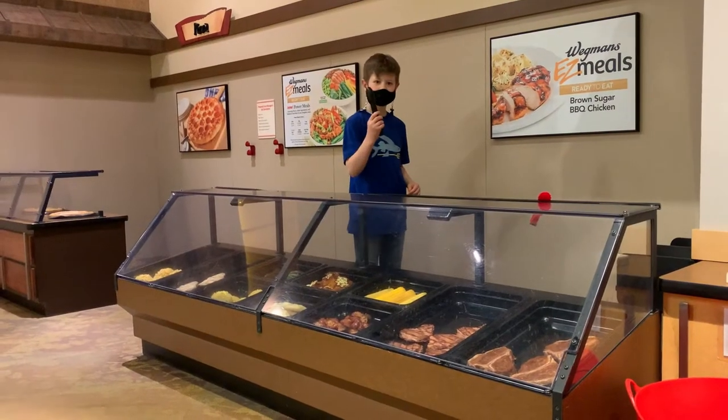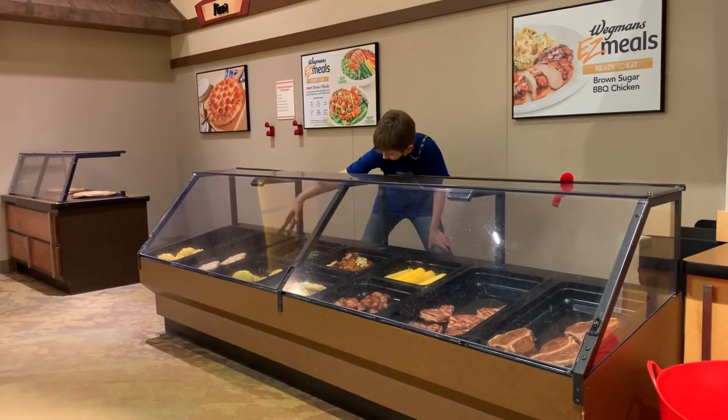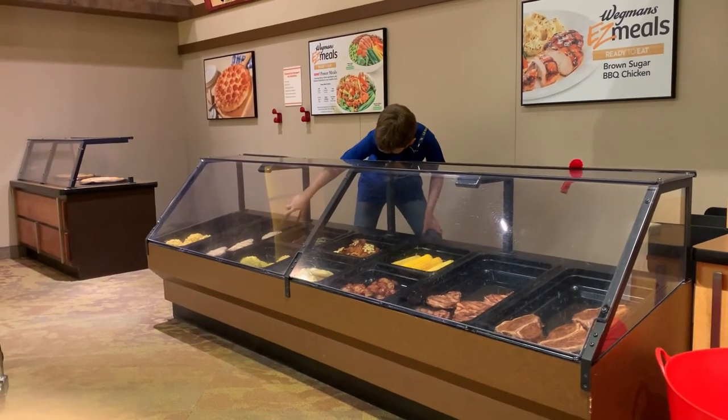For more unique travel shows, like and subscribe to see where Doodle Bug goes next. For more information, visit our website.